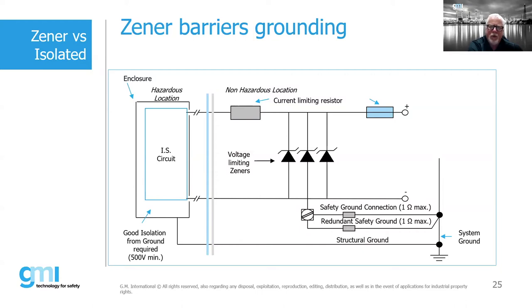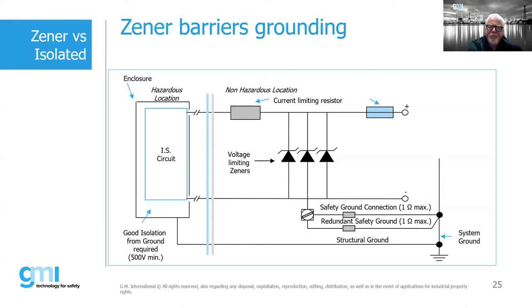That redundant ground is an additional cost. If we had a fault condition current from an electric motor coming back into the barrier, this is why it's so important to keep the IS ground separate and independent from the structural ground. Getting less than one ohm of ground resistance can be quite difficult — especially if you're out in the desert.